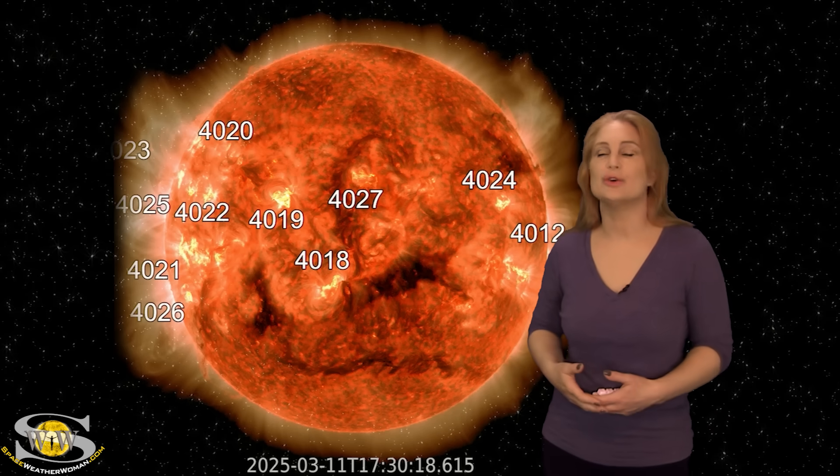So aurora photographers, wow, you've been enjoying some great views, including possibly aurora with a blood moon — that lunar eclipse.